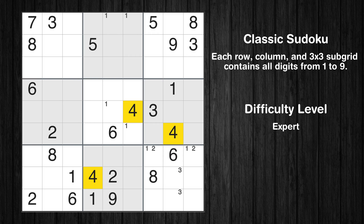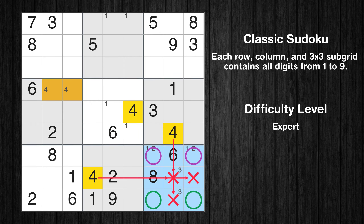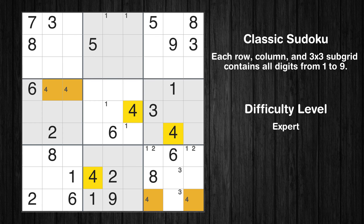Let's move to number 4. Only two positions left in the 4th box where value 4 can be placed. Only two positions left in the 9th box where value 4 can be placed. Please note that the cells marked in purple contain number pairs. Only two positions left in the 7th box where value 4 can be placed.